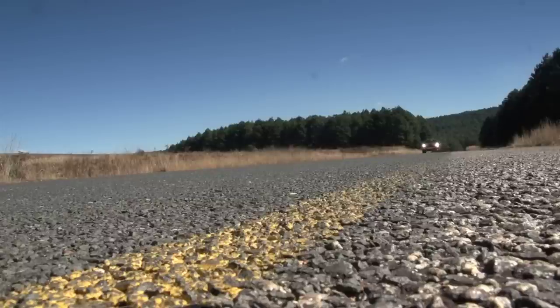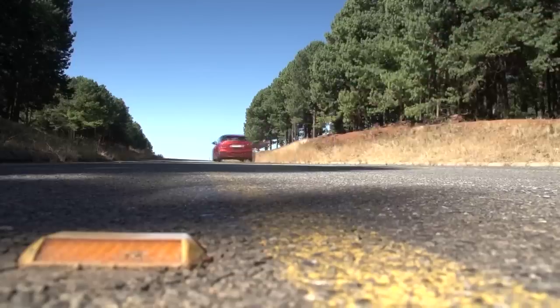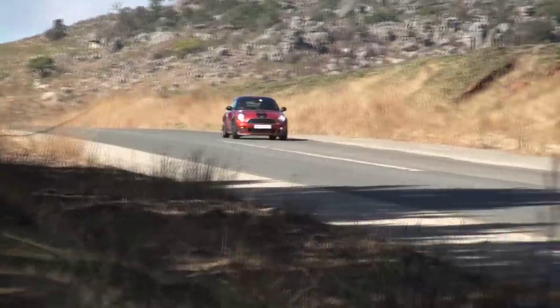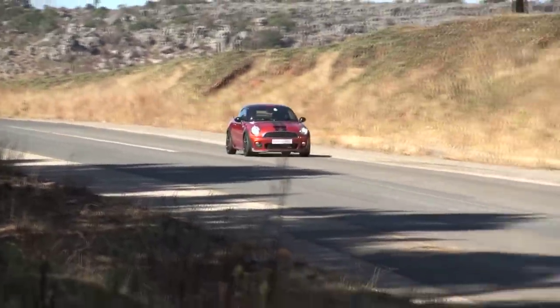We were determined to put the Mini to full use during its tenure with us. Only days after delivery, we added more than 1,000 kilometres during a weekend trip to the Lofeld and found that the Mini was an effortless cruiser and a pretty economical one too.